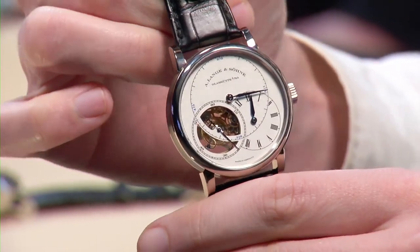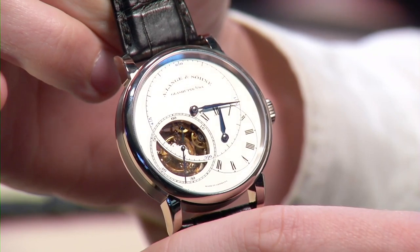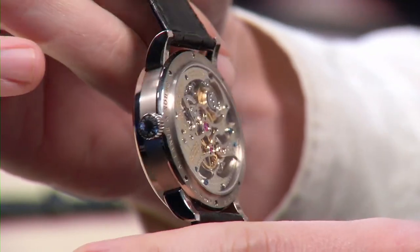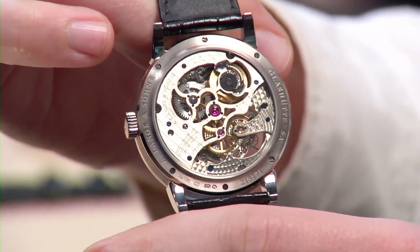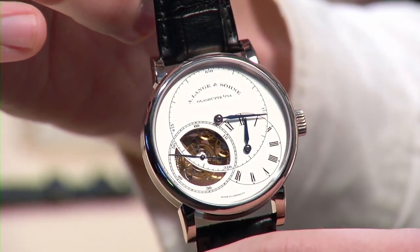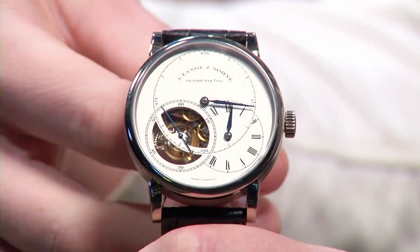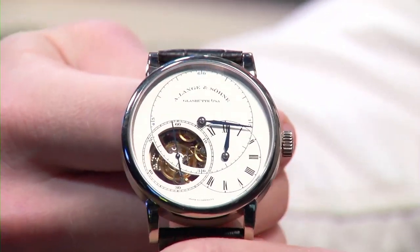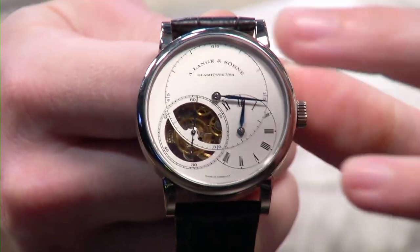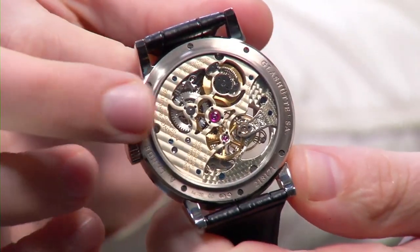Here we have a beast of a watch — this is the A. Lange & Söhne Richard Lange Pour le Mérite Tourbillon. This is actually the first of its kind we've had pre-owned. It's a 41.9 millimeter watch in white gold with a silver dial. It has a fusee chain with a very cool dial complication. Pour le Mérite — if you're a Lange connoisseur you know what it means: not just a tourbillon, but the presence of a fusee and chain.